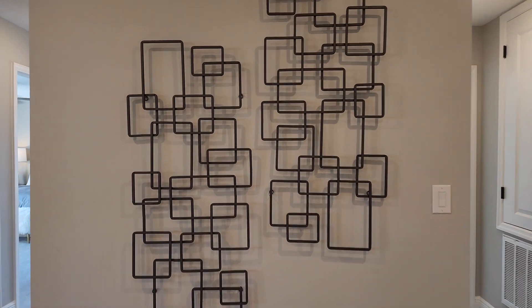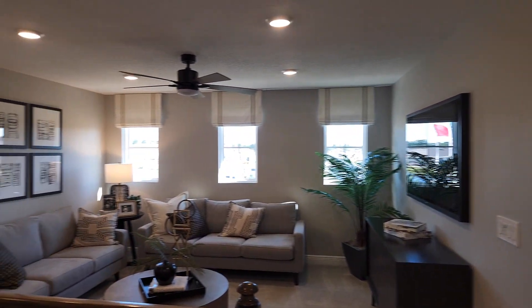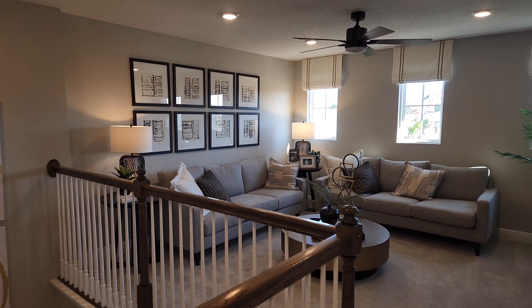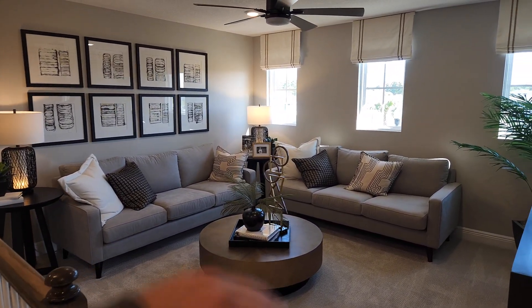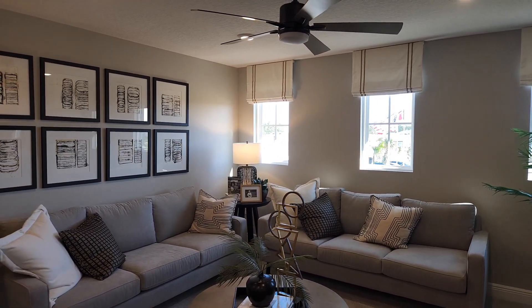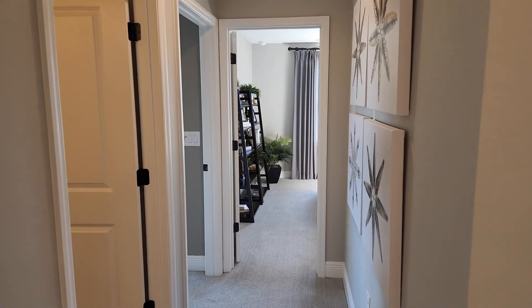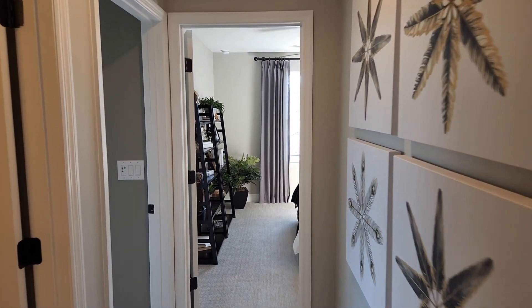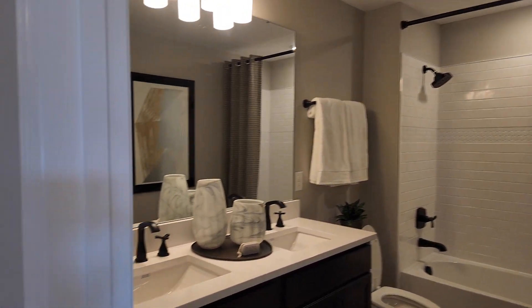All right, coming upstairs you are welcomed with a nice loft here. Loft spaces are always very important — I'd put a big sectional sofa, so people can stay here as well. Or you could put a pool table right over here. You got a bathroom with double sinks.